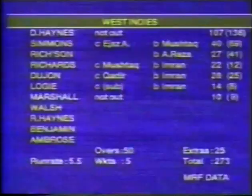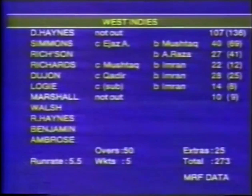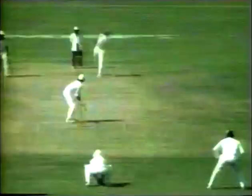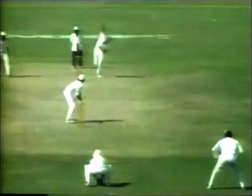For West Indies, Haynes 107. Aamir Malik and Ramiz Raja opening for Pakistan. Past cover — Robert Haynes in chase, just inside the fence, that's a fine stop. Three runs and Pakistan now four without loss. Ramiz Raja beaten on the forward stroke.